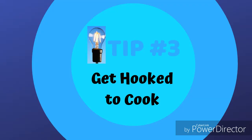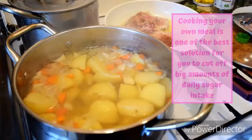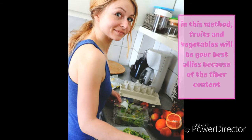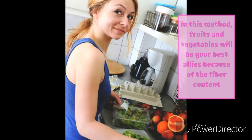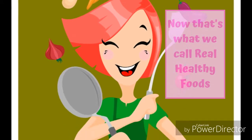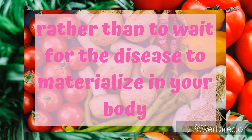Tip number 3: Get Hooked to Cook. Cooking your own meal is one of the best solutions to cut off large amounts of daily sugar intake. In this method, fruits and vegetables will be your best allies because of their fiber content — that's what we call real healthy foods. It's better to solve health problems through prevention rather than waiting for disease to materialize in your body.